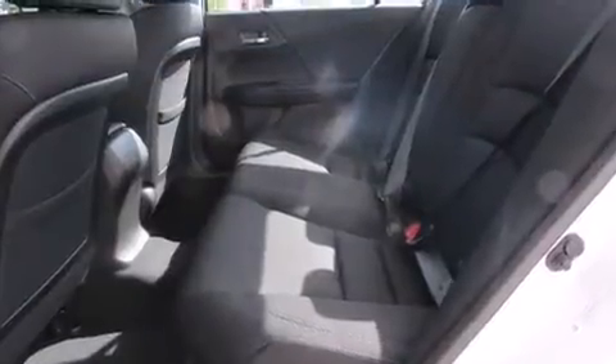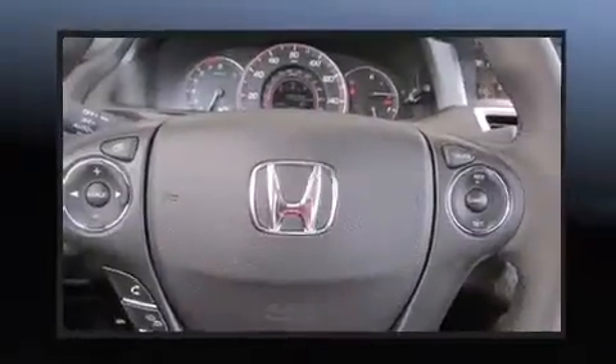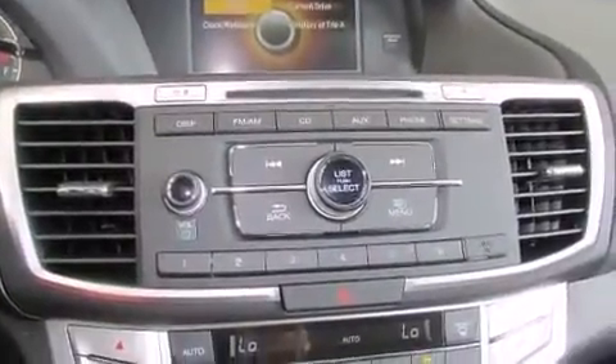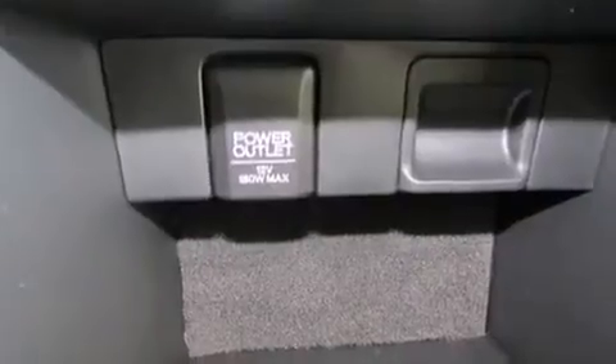Convenience features include delay-off headlights, speed-sensitive wipers, front dual-zone air conditioning, and more. Audio features include a CD player with MP3 capability, steering wheel mounted audio controls, and four well-positioned speakers.